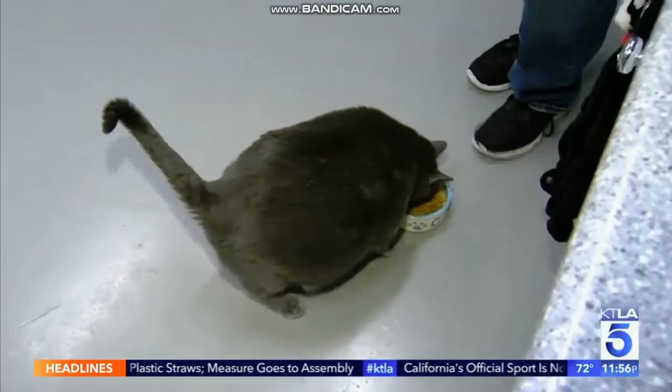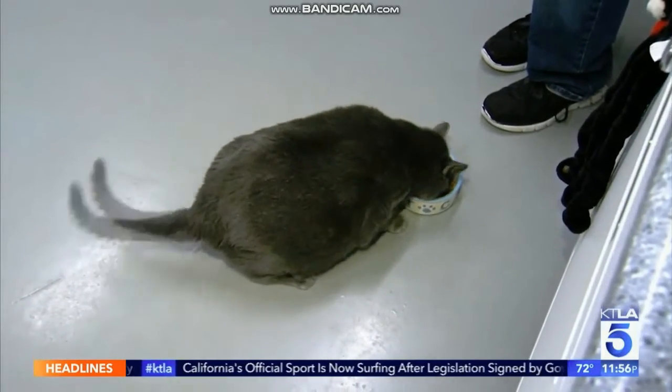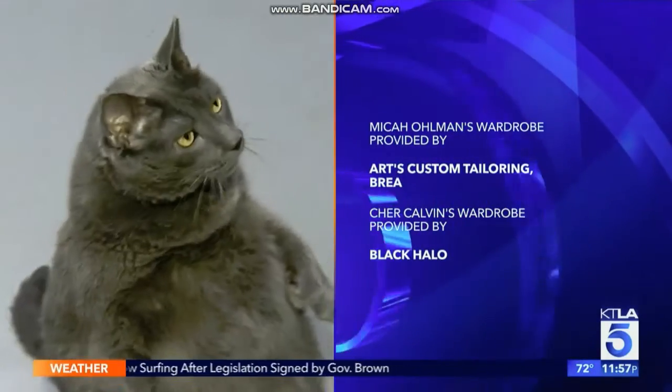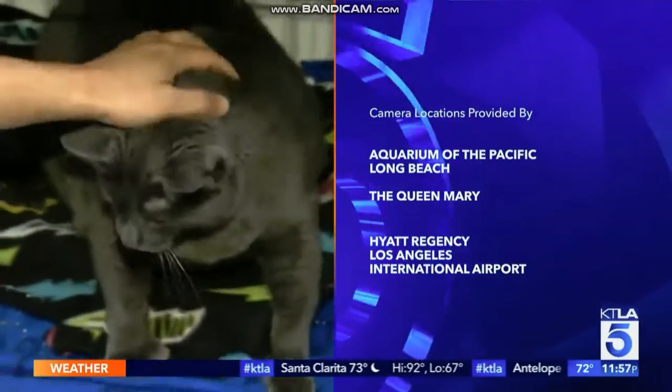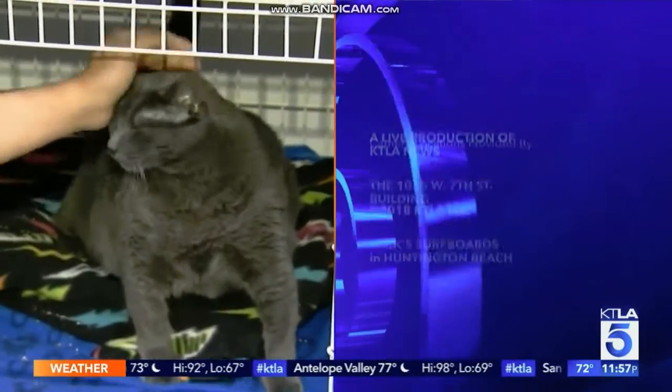One of his tricks, as you saw, is that he can stand up on his hind legs. He's also a polydactyl cat, which means he was born with more toes than usual, and they say he's pretty happy-go-lucky. Adoption applications have come in from across the US and as far away as Australia and Wales. Bruno is about to get some love.